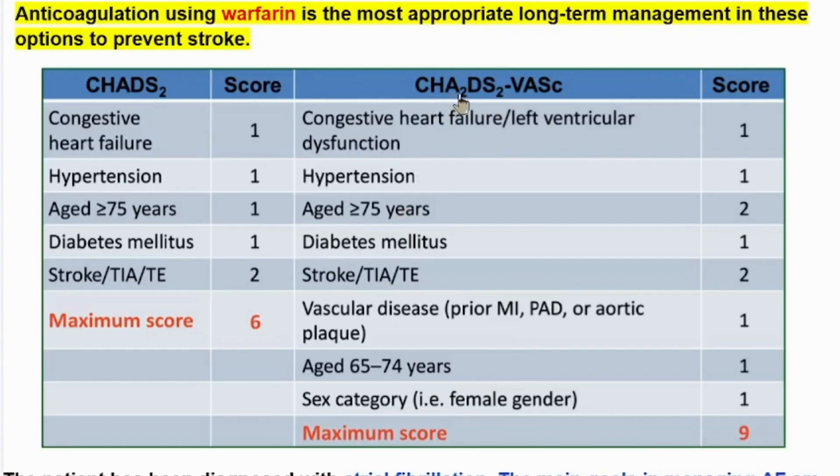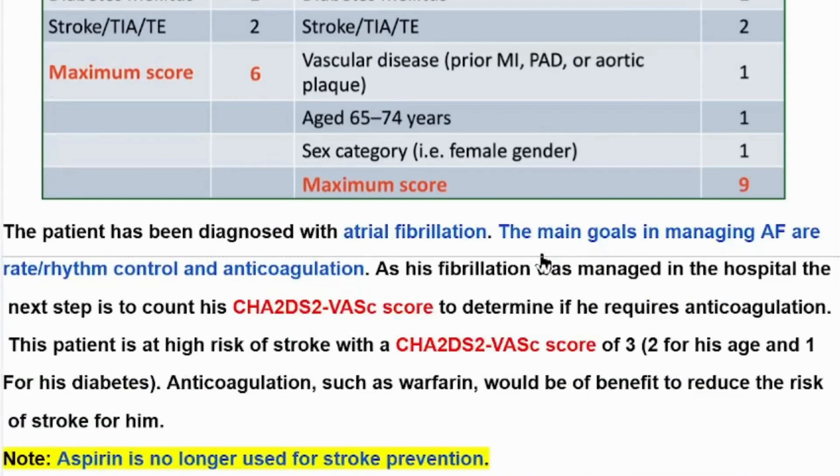Among the scores, only A2 gives 2 points if the patient's age is 75 years or above, and S2 gives 2 points if the patient has a stroke, TIA, or thromboembolism history. All other categories give one point each.